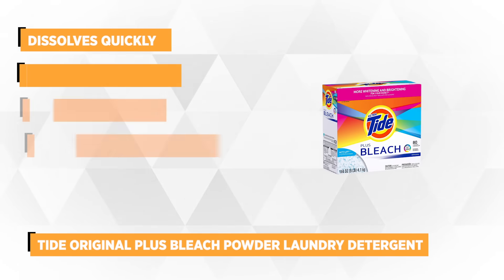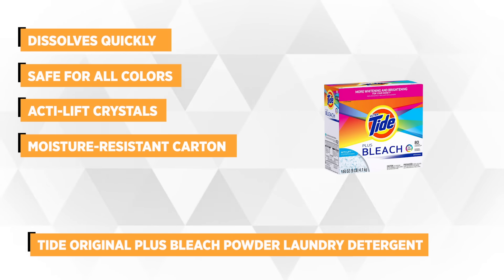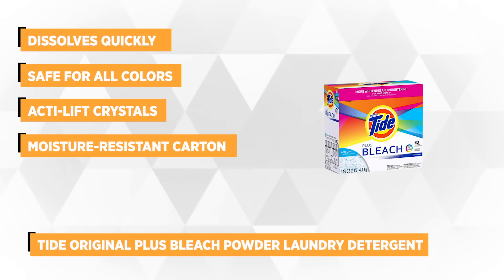Our top pick is the Tide Original Plus Bleach Laundry Detergent. For everyday loads, this powder is a great choice. Powder detergent is ideal for general wash day loads and is useful in lifting out everyday stains as well as ground-in dirt.